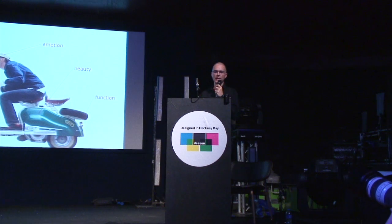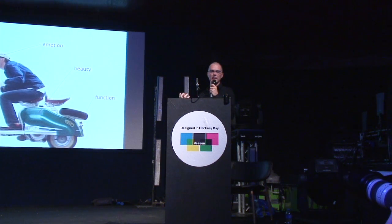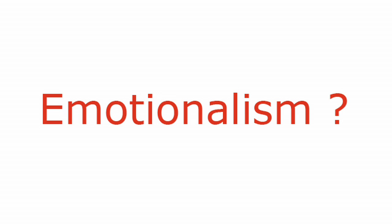After the RCA I set up my own design practice seven years ago. These are the three pillars of the DNA of the studio: function — it has to be an object that brings you from A to B, a proper function; beauty — it has to be pleasant to your eyes; and emotion, which is probably the most important — it moves you inside, it tickles your soul. When I talk about emotionalism, I'd like to think that in the future design thinking is going to be called emotionalism, and I would like to believe that I would be part of it somehow.